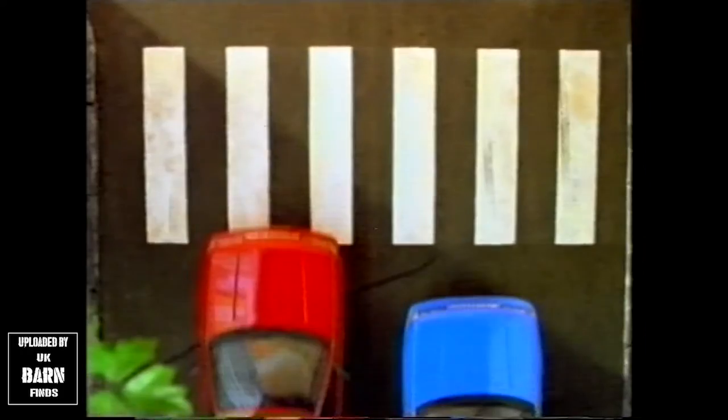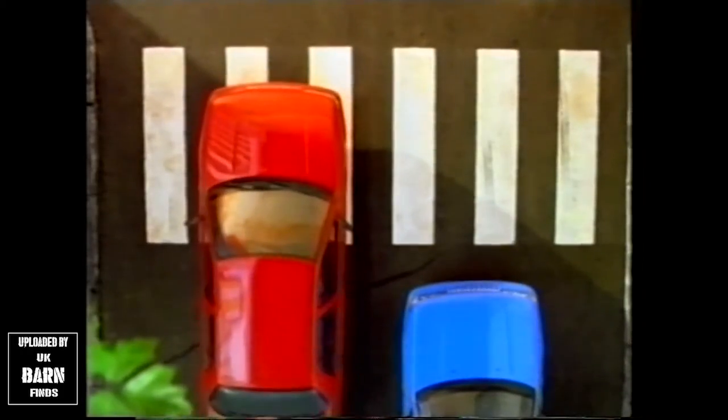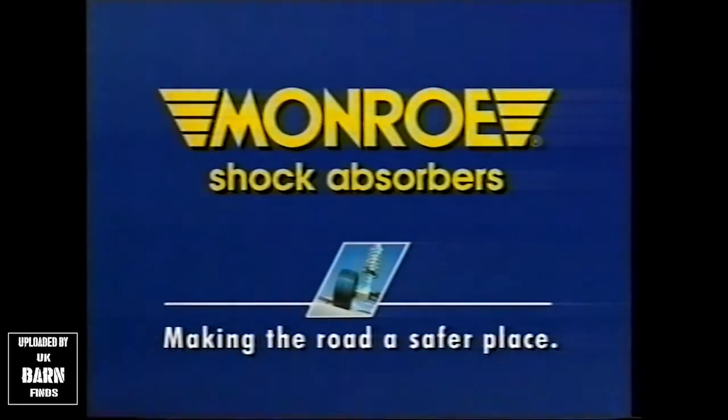With a worn-out shock absorber, your braking distance can increase dangerously. Monroe shock absorbers — making the road a safer place.